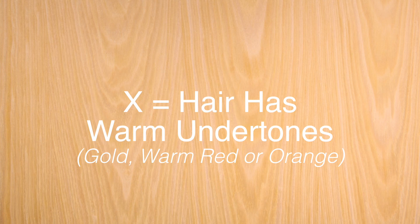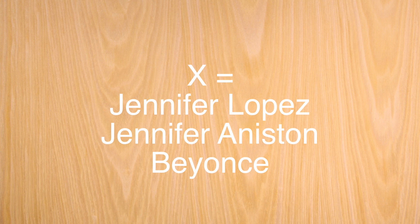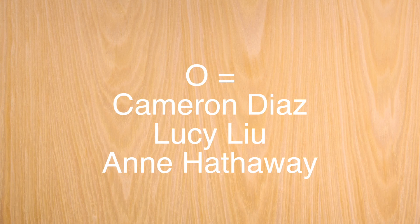Now let's take a look at your hair. Do you have warm undertones? If so, mark an X. You can have blonde to black hair, but are the undertones gold, warm red, or orange? Mark an X. Mark an O if you have cool undertones in your hair — again, blonde to black, but is the undertone ashy, maybe violet, or silver? Mark that O. Lastly, we're looking to the celebs. Mark an X if your coloring is similar to Jennifer Lopez, Jennifer Aniston, or Beyoncé — they're totally different, but in their own way they have warm tones. Mark an O if you have any similarities to Cameron Diaz, Lucy Liu, or Anne Hathaway.